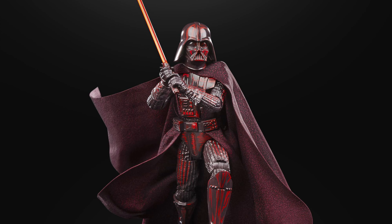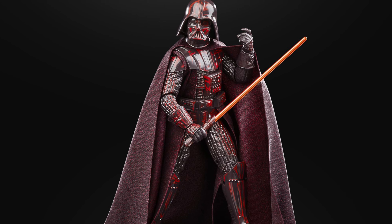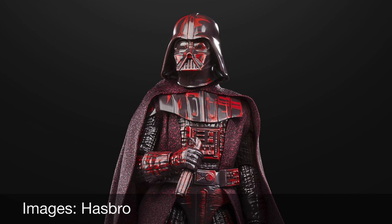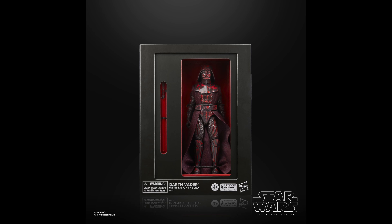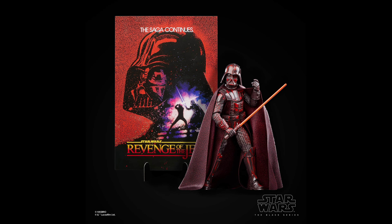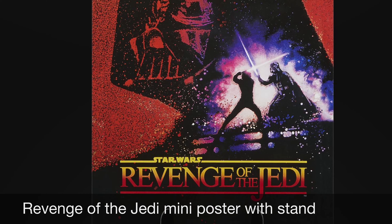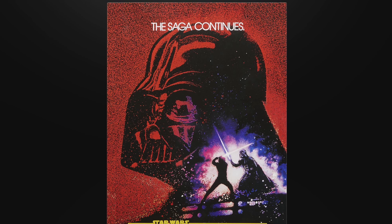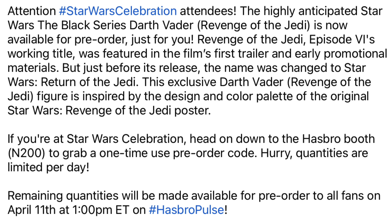This is the Black Series Darth Vader from the Revenge of the Jedi movie poster — that's the original title of Episode 6 before it was changed to Return of the Jedi. It comes in nice packaging with the Revenge of the Jedi box art. Quantities are most likely very limited, so you'll want to get there straight away on April 11th at 1pm Eastern if you are interested in this action figure.